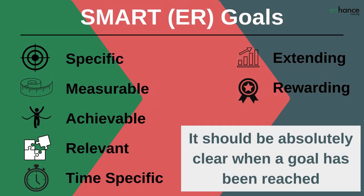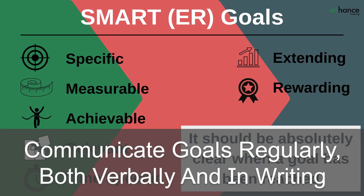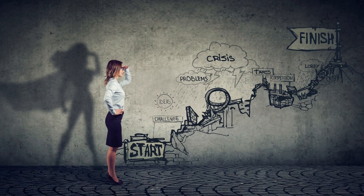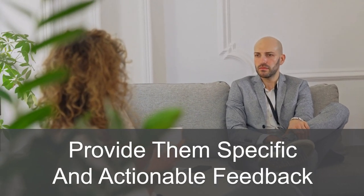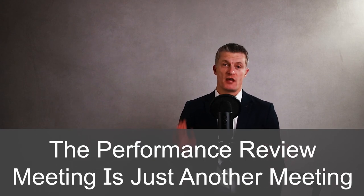Ensure that personal and team goals are communicated regularly and clearly, both verbally and in writing. Help each team member understand the activities and projects they need to do to achieve their personal goals — if they know what to do, they are much more likely to be successful. Book in regular one-on-one meetings and provide specific and actionable feedback to help them improve. When you have clear goals and regularly provide feedback, the annual performance review meeting is just another meeting.